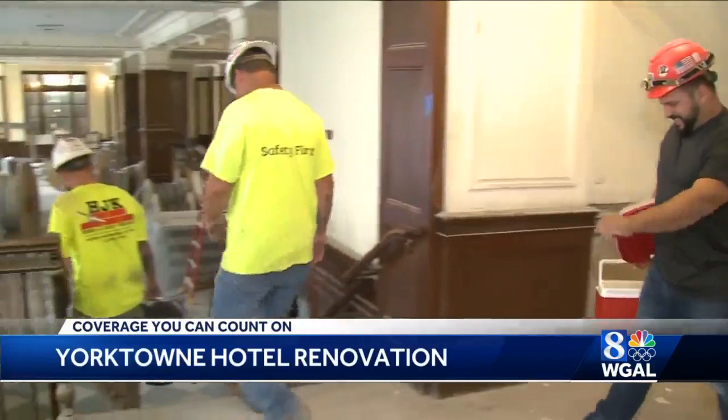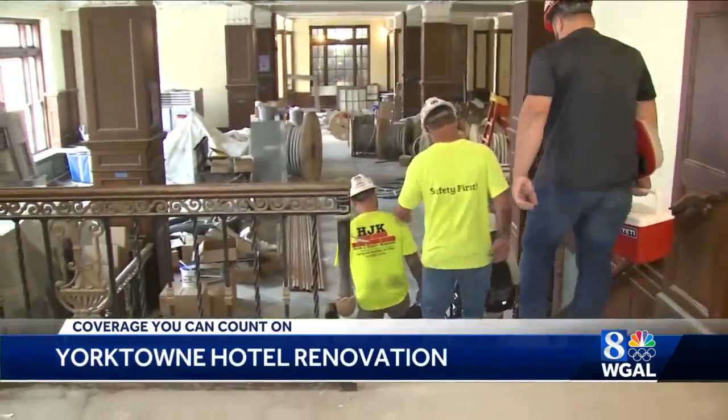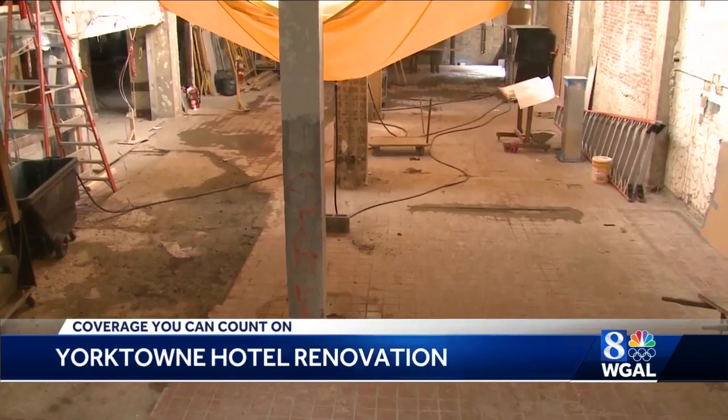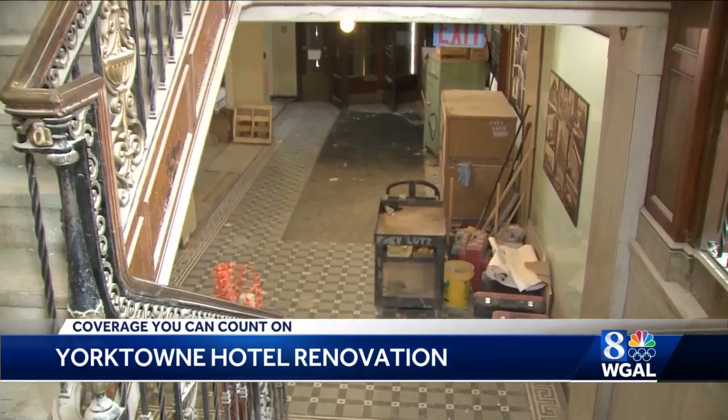At any one time, 75 construction workers are on the job. The project has been funded through state grants, tax credits, and private donations and long-term debt.